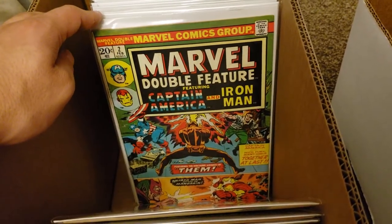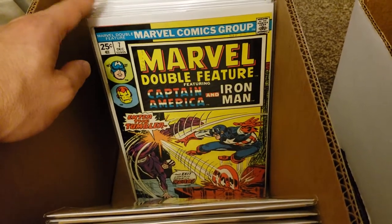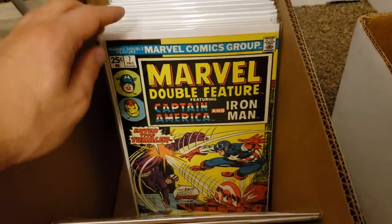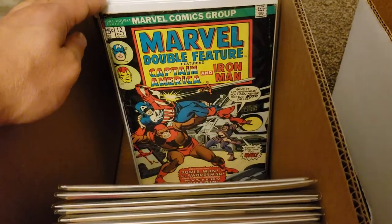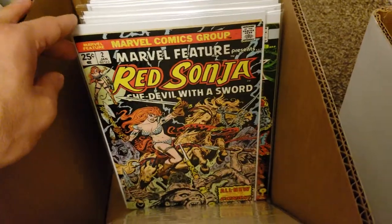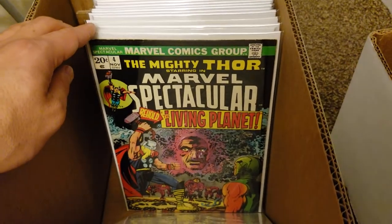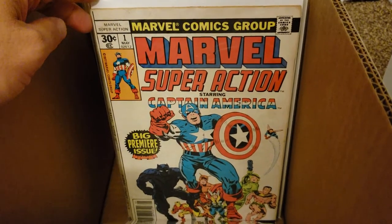Marvel Double Feature - number 2, number 4, number 7 - and these reprint the Tales of Suspense issues. Numbers 11, 12, and 20. Then we got Marvel Feature with Red Sonja - there's number 2 and number 3. We got Marvel Spectacular number 4, and here's Marvel Super Action - a reprint of Cap 100.